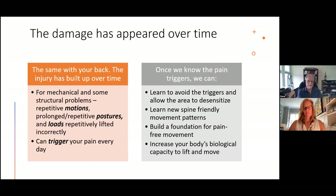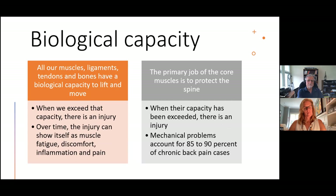Let's look at what biological capacity means. All of our muscles, ligaments, tendons, and bones have a biological capacity to lift and move. When we exceed that capacity, there's an injury — and it might not be something you even notice at first. Just like a blister where there's initially nothing to see, if the rubbing continues, eventually the injury appears. With the back, over time the injury will show itself as muscle fatigue, then a little discomfort, some inflammation, and then pain.